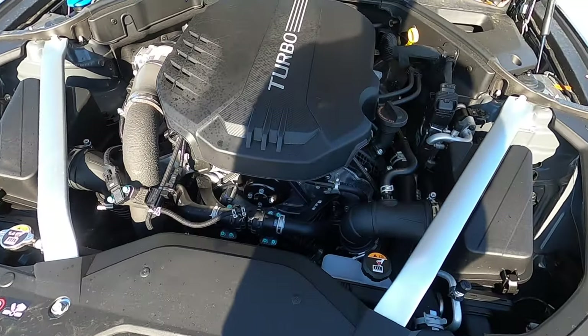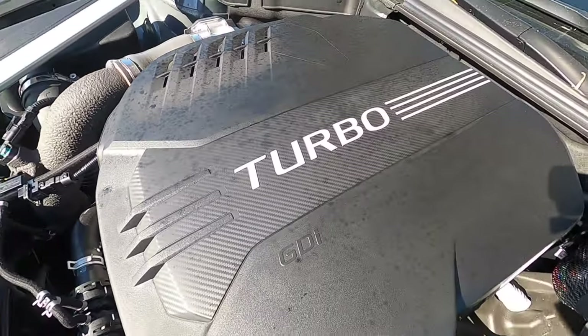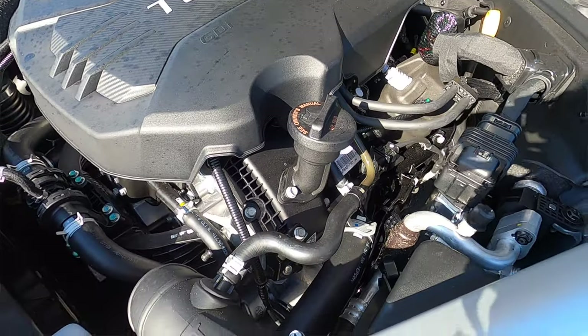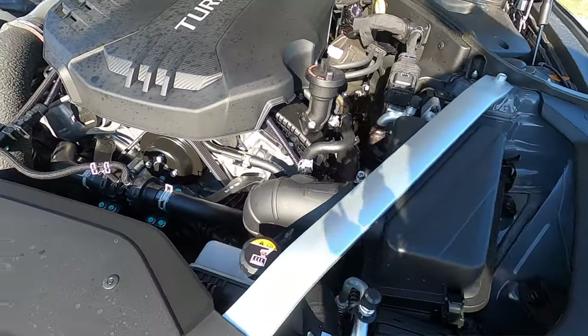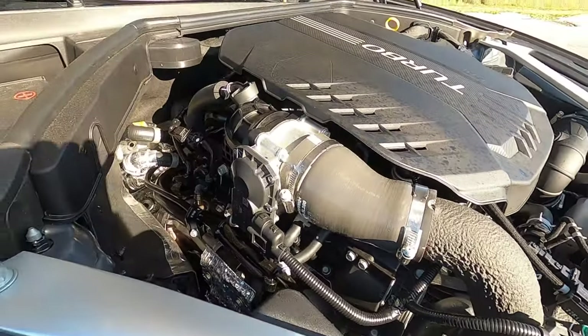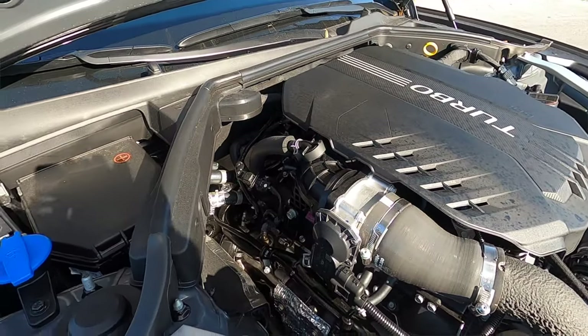They back the performance with a 3.3 liter twin turbo V6 producing 365 horsepower and 376 pound-feet of torque, paired to an eight-speed automatic transmission, achieving 18 to 27 MPGs.